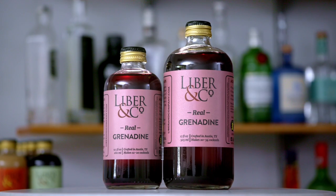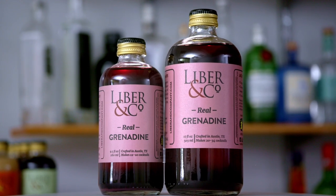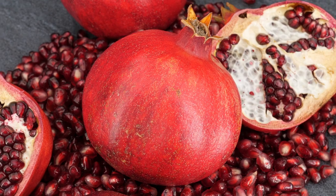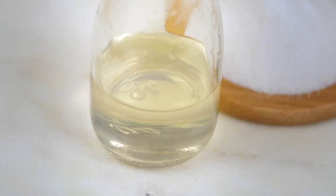Grenadine is one of the most well-known syrups in the cocktail world. While most grenadines on the market today are far from authentic, our Real Grenadine is a delicious and versatile addition to any home bar. Our Grenadine is made from fresh pomegranates grown in California's Central Valley region, sweetened with pure cane sugar and a touch of orange blossom water.